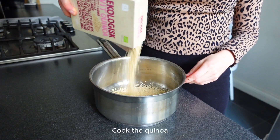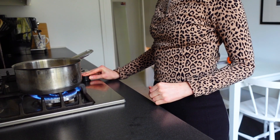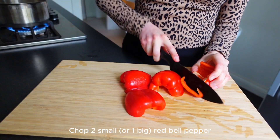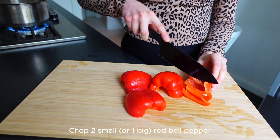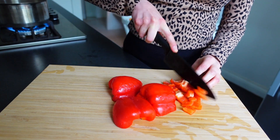Now it's time for dinner and I'm going to make a quinoa dish with a lot of spices, ginger and also some chickpeas. It's really really good and warming when the autumn is coming. Start to cook some quinoa — if you prefer rice that works very well too. Then chop up the veggies: some red bell pepper in small pieces, some zucchini and also some ginger.